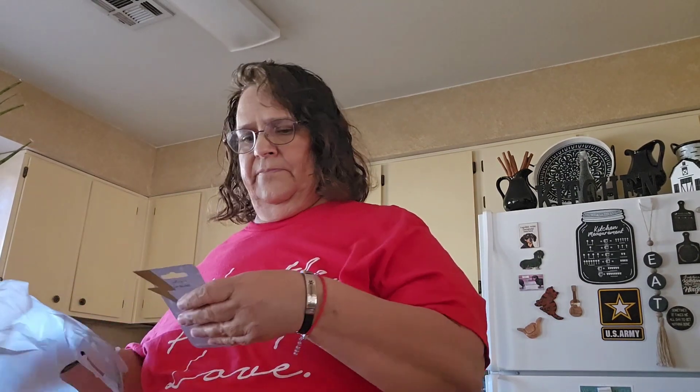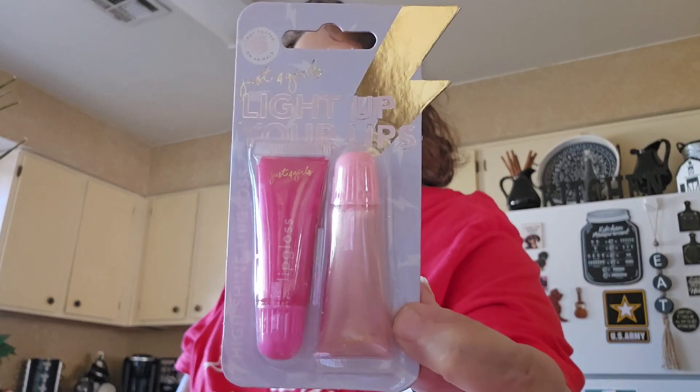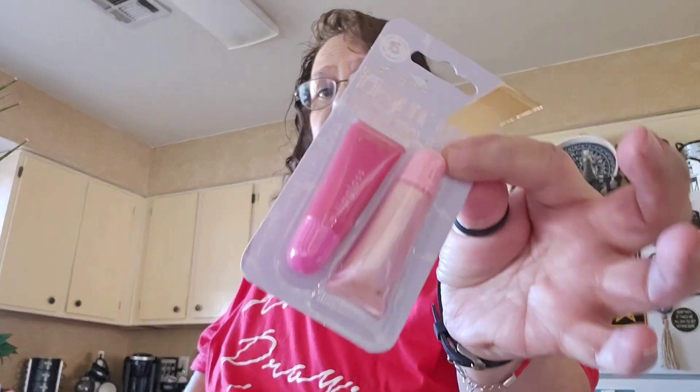And then last I picked up this. It says just for girls, light up your lips — and it's lip gloss. I'm gonna throw this in my purse. I'm just gonna throw that in my purse because I use a lot of lip gloss.